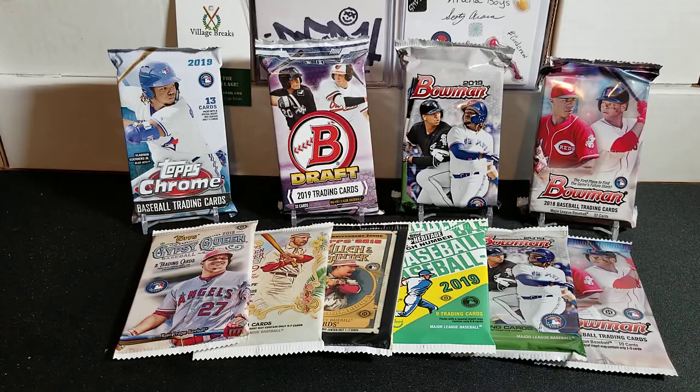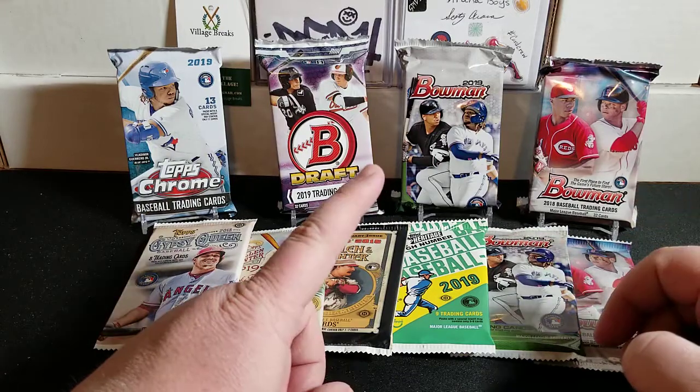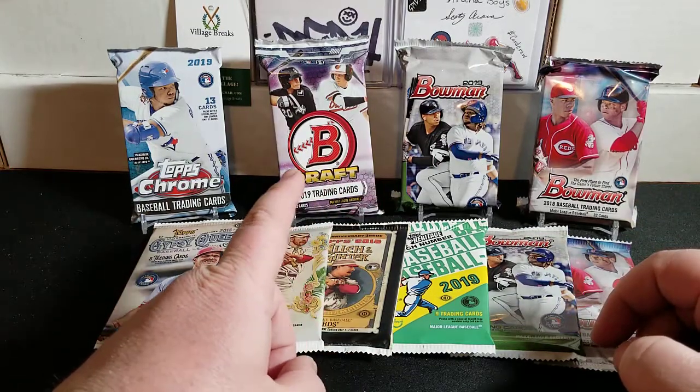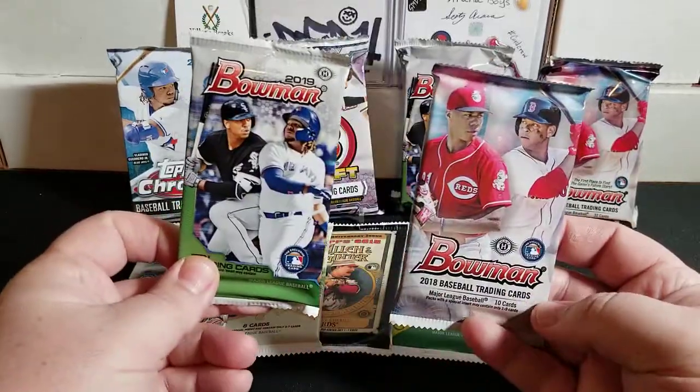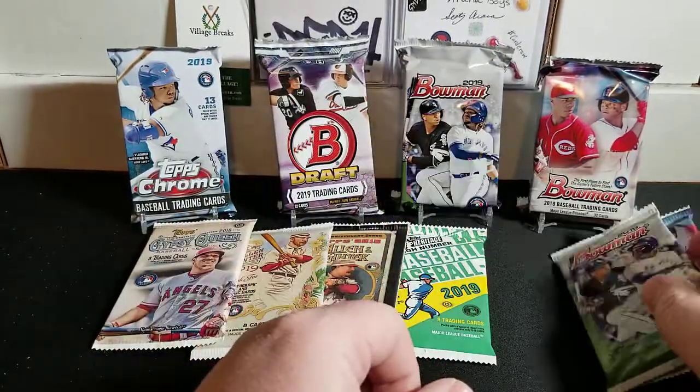We have a nice 10-pack lineup. I figured Bowman Draft - everybody's been crazy about it here at the end of 2019. We're now into the second month of 2020, Series One Topps has come out, and everybody is quickly anticipating the 2020 Bowman release. So I grabbed a few Bowman fat packs or jumbo packs - we have 2018 Bowman, 2019 Bowman, 2019 Bowman Draft, and I also have two regular hobby packs of 2018 and 2019 Bowman.